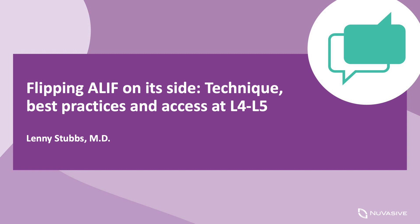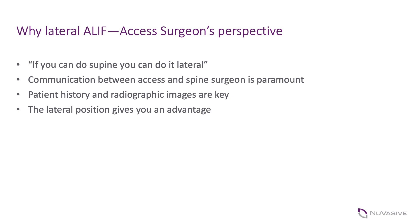I carry a full load of vascular surgery, and about two years ago I started doing lateral access. The mantra that Dr. Brawley and I use to this day when we do a case or teach this technique is: if you can do it supine, you can do it lateral. The same considerations and contraindications for performing a supine ALIF really apply to the lateral ALIF, and there's really not a reason you can't do the ALIF in the lateral position.